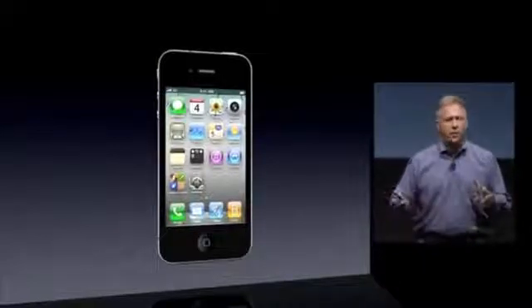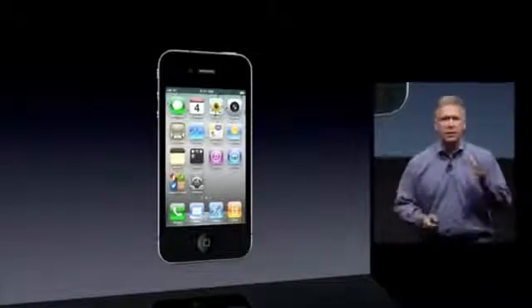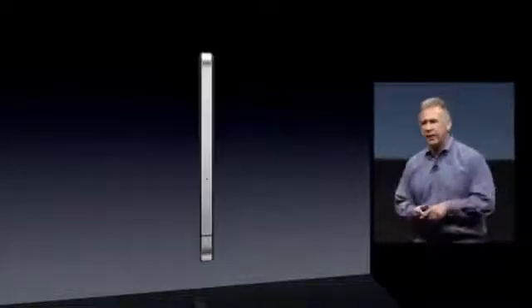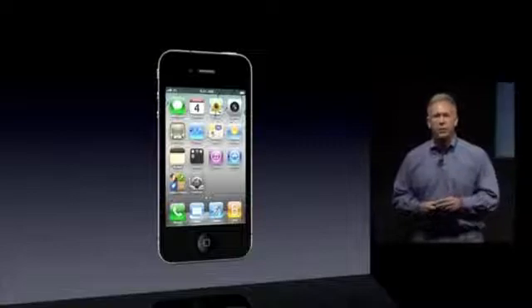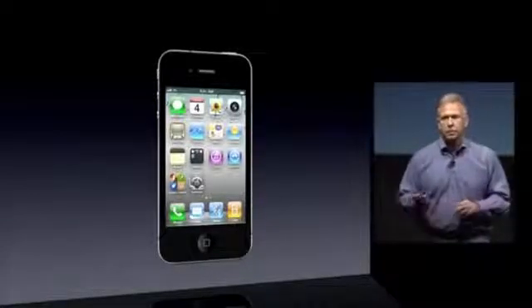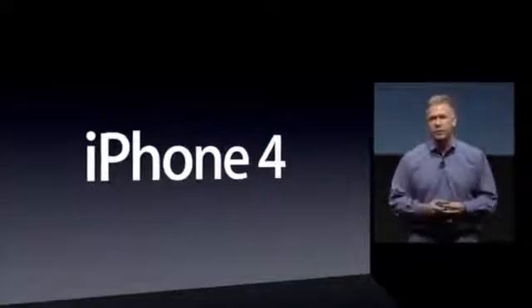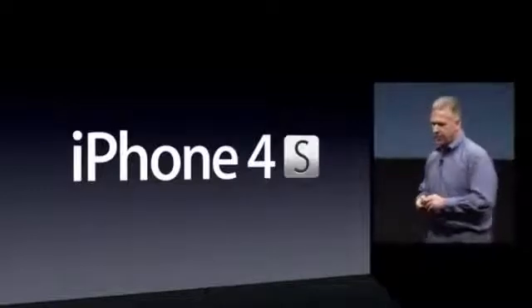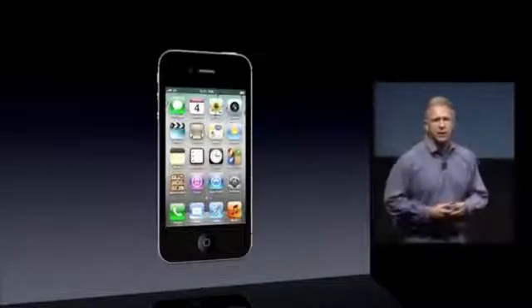Next, iPhone. Last year, we introduced iPhone 4 — a breakthrough phone. Despite competitors trying really hard to copy it, they haven't come close. It's got that beautiful retina display, glass front and back, and revolutionary stainless steel bands that create the antenna system, making it the thinnest smartphone. It's the number one smartphone in the world and number one in customer satisfaction. Today, I'm really pleased to tell you all about the brand new iPhone 4S. Of course it starts with the retina display, glass front and back, and that incredible stainless steel band. But inside, it is all new.